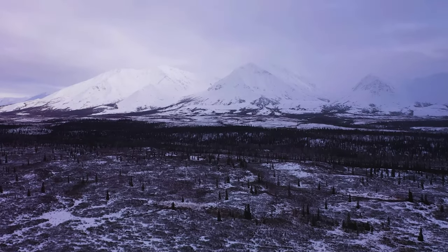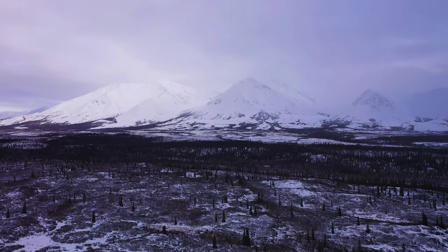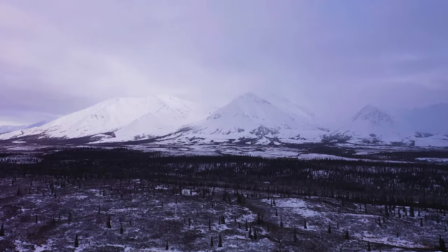Now it's time to hear from you! Have you ever been to Ketchikan, Alaska? Do you think you'll ever make it there? Let us know in the comments section below!